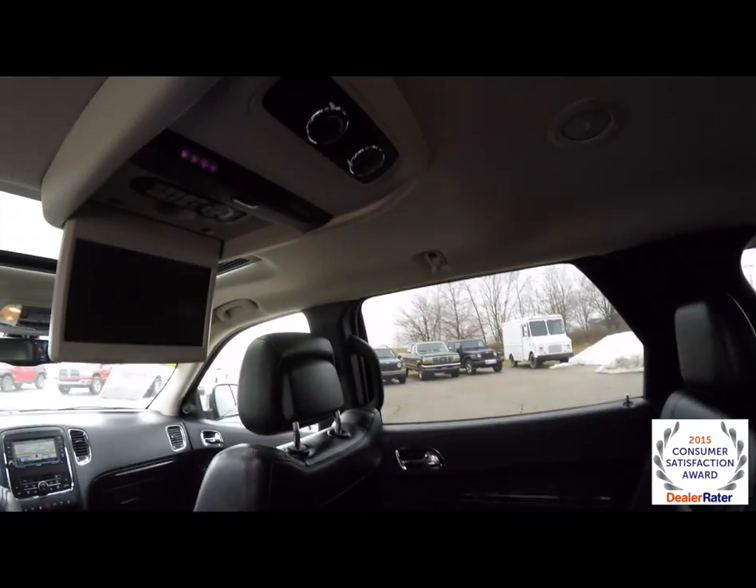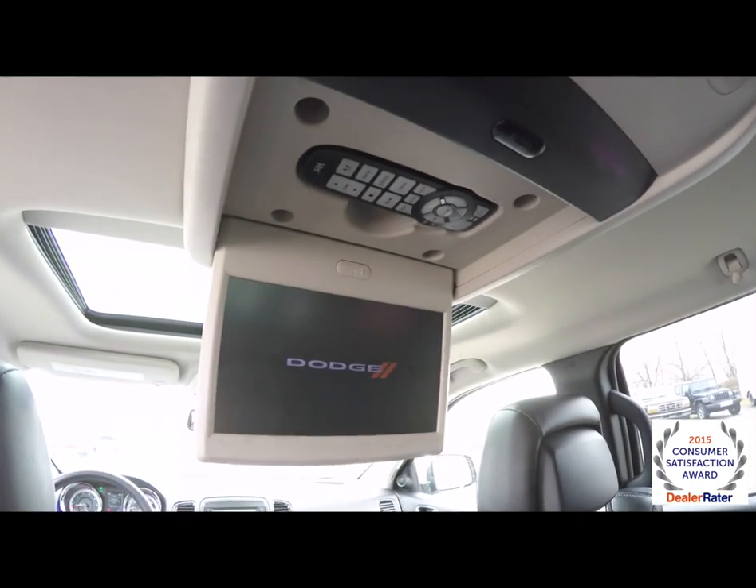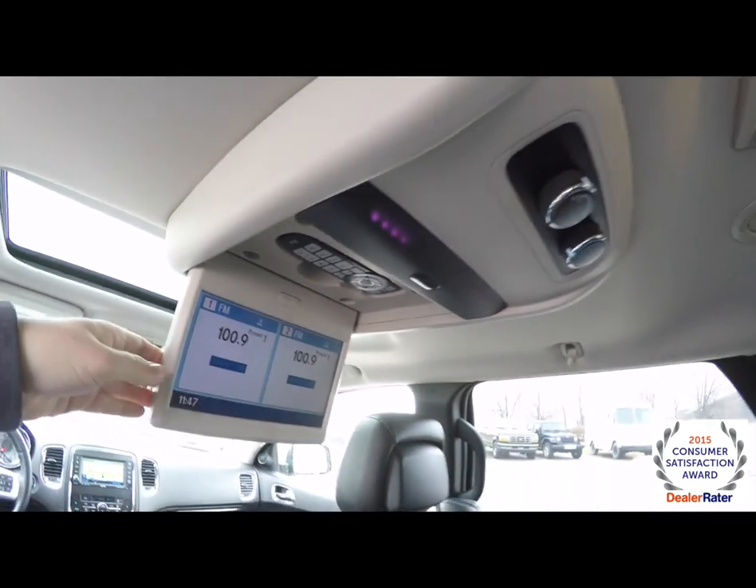Looking overhead, rear seat passengers have their own climate controls, a rear DVD screen with a remote control, and headphones.